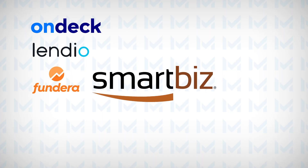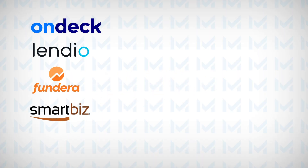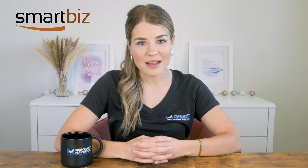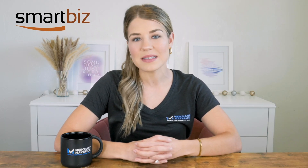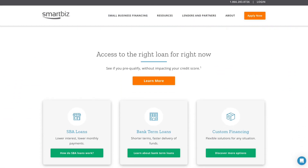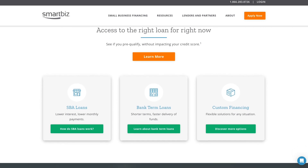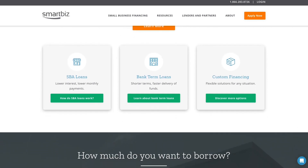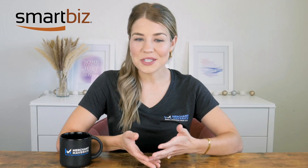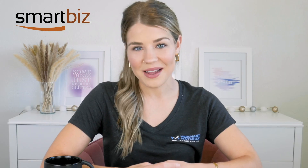Our fourth pick is SmartBiz, which specializes in SBA loans. SmartBiz makes the SBA loan process a breeze by working with a network of bank lenders that can help eligible small businesses receive low-cost, long-term SBA small business loans. SmartBiz also offers other small business solutions, including custom funding, all with just one application. With SmartBiz, you can get the financing you need for your small business without the hassle of dealing with multiple lenders or confusing paperwork. So if you're searching for a low-cost, long-term loan for your small business, SmartBiz is the way to go.